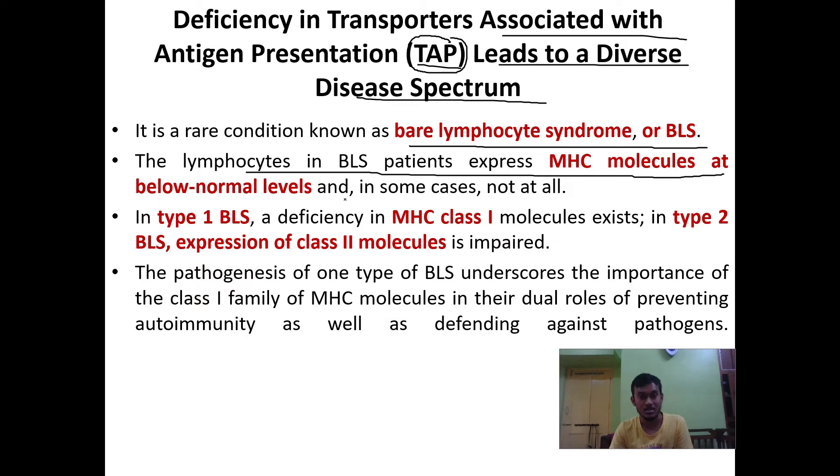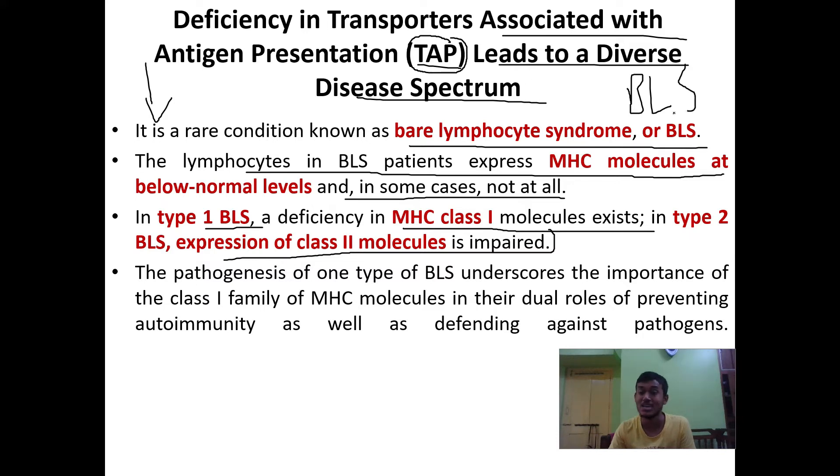The lymphocytes in BLS patients express MHC molecules at below-normal levels, and in some cases not at all. In Type 1 BLS, a deficiency of MHC class 1 molecules exists, whereas in Type 2 BLS, expression of class 2 molecules is impaired. Both Chediak-Higashi syndrome and BLS are caused by deficiency of TAP cells and related genes.